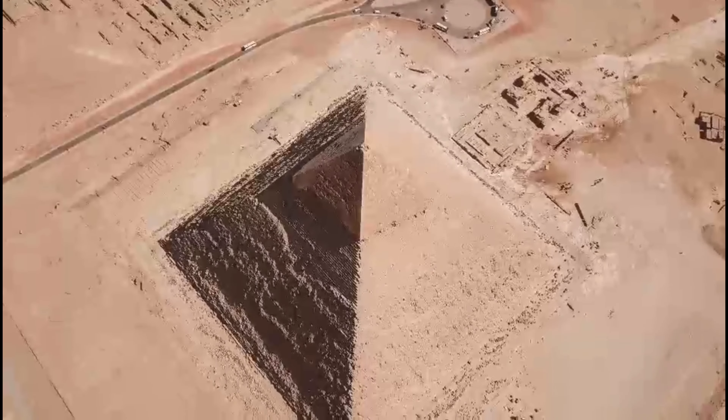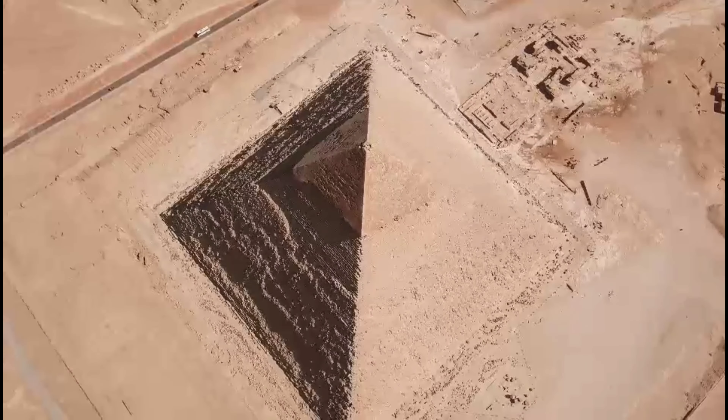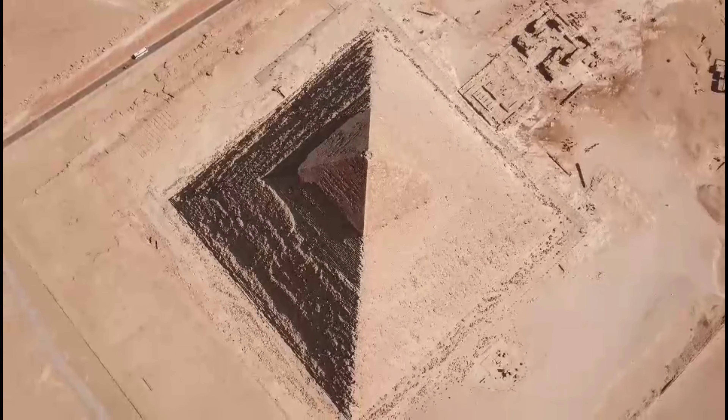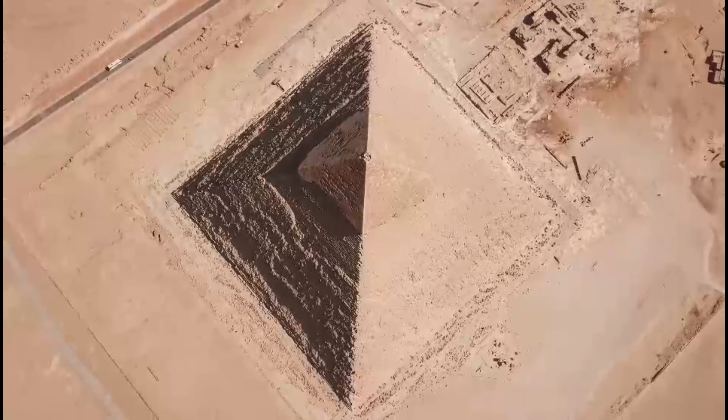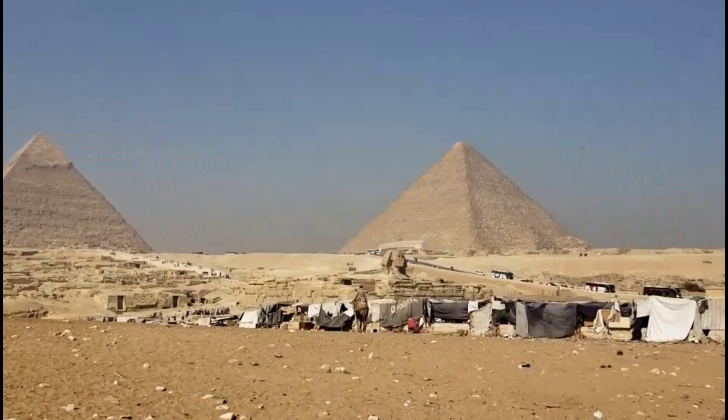The pyramids are the oldest of the seven wonders of the world, and they're still around today. There are several theories about how they were built and why, but no one knows for sure what happened thousands of years ago. The pyramids were built by Egyptians during their civilization's early days, between 2900 BCE and 2500 BCE.